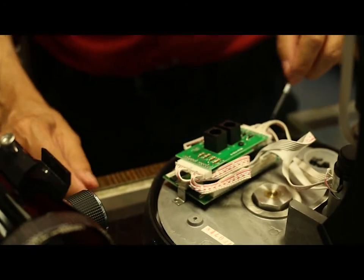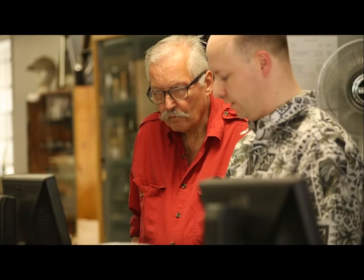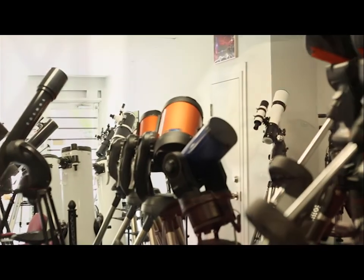I come into work every day with joy in my heart. I really love working with the customers we have and the types of technology that we sell.